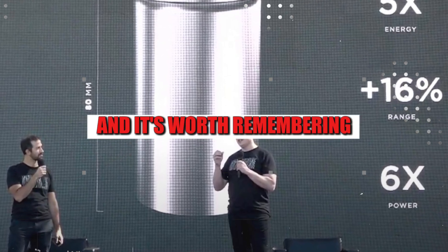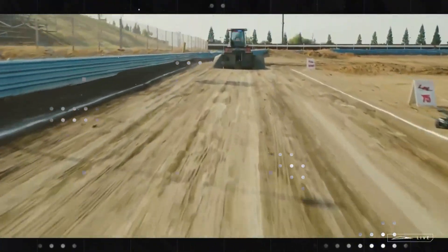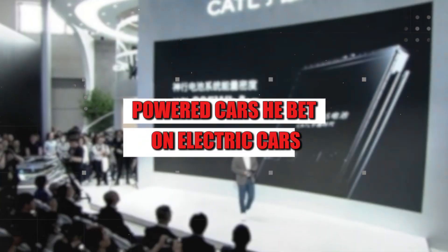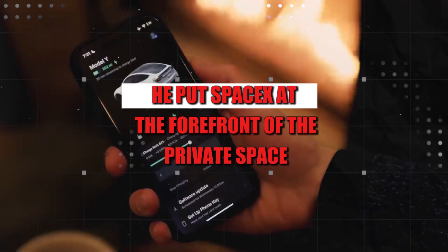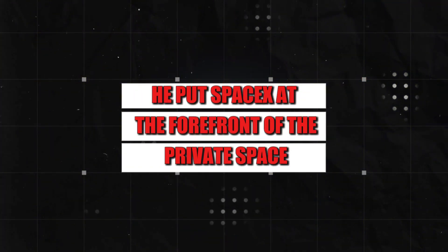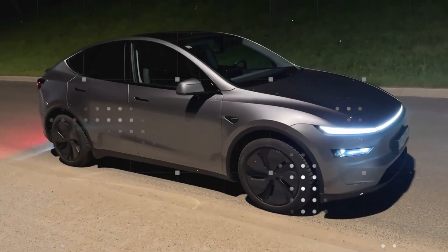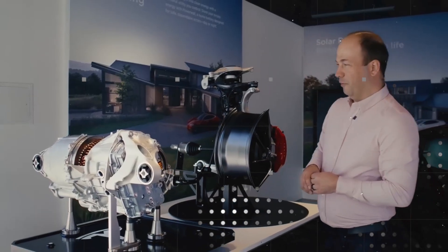And it's worth remembering, this isn't the first time Musk has anticipated a global crisis. When everyone was comfortable with gasoline-powered cars, he bet on electric cars. When no one took reusable rockets seriously, he put SpaceX at the forefront of the private space race. Now, by switching from lithium to aluminum, he seems to be seeing the future once again with disconcerting clarity, with a plan to break free from Asian control before his competitors even realize what's happening.